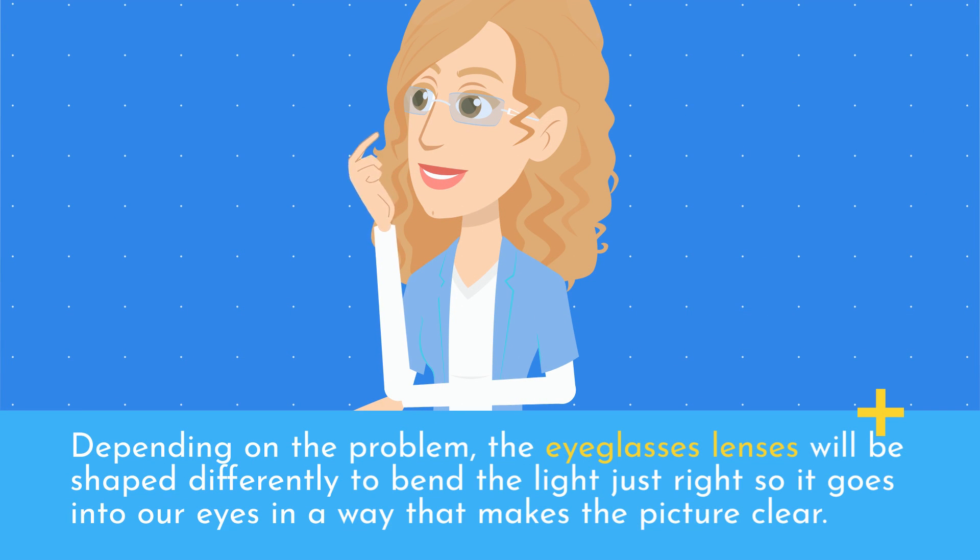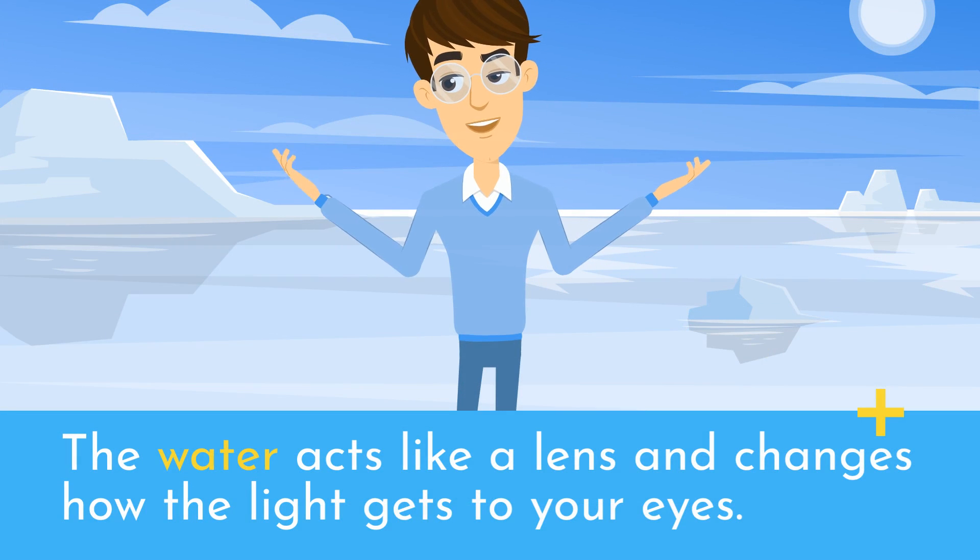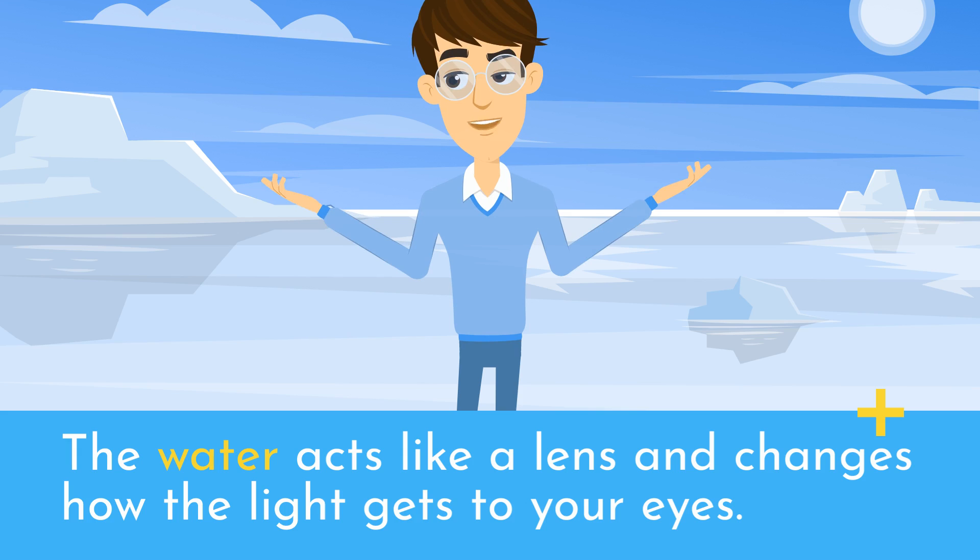Depending on the problem, the eyeglasses lenses will be shaped differently to bend the light just right so it goes into our eyes in a way that makes the picture clear. It's like when you put a glass of water in front of a picture and the picture gets clearer. The water acts like a lens and changes how the light gets to your eyes.